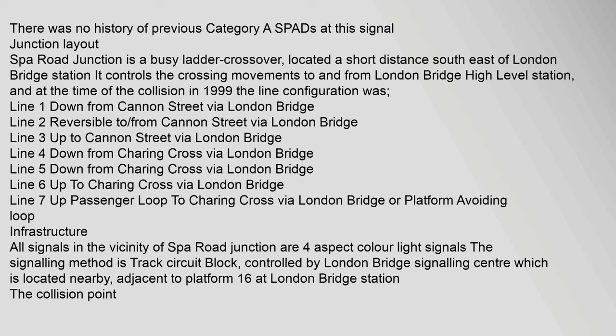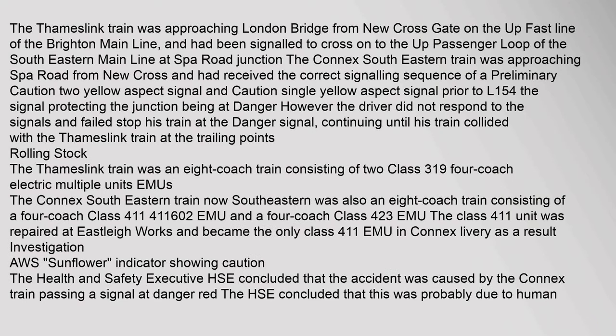Infrastructure: All signals in the vicinity of Spa Road Junction are four-aspect colour light signals. The signalling method is track circuit block, controlled by London Bridge Signalling Centre, which is located adjacent to Platform 16 at London Bridge station. The collision point: The Thameslink train was approaching London Bridge from New Cross Gate on the up-fast line of the Brighton Main Line, and had been signalled to cross onto the up-passenger loop of the south-eastern main line at Spa Road Junction.